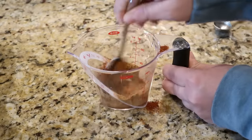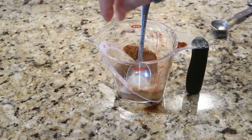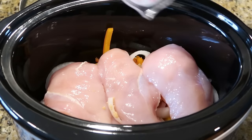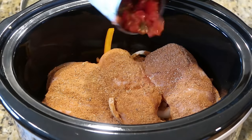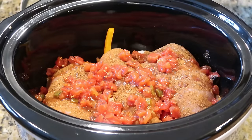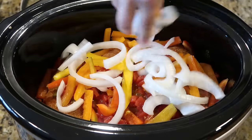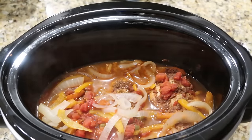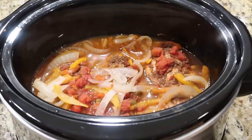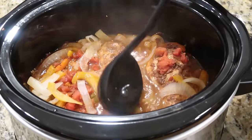Mix everything together, add salt and pepper, and sprinkle that seasoning right over the chicken. Add the remaining Rotel and the remaining peppers and onions on top. Cook on high for about two to three hours until the chicken is cooked through. After about four hours, shred the chicken — the original recipe says to ladle out about a cup of the liquid and discard it.